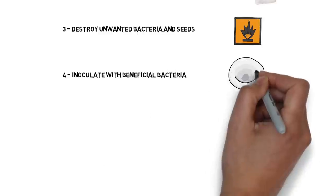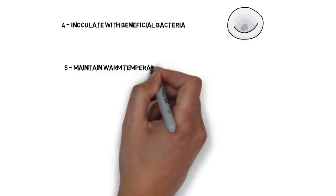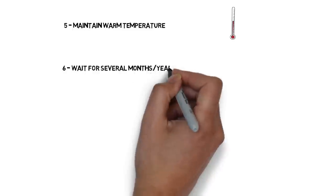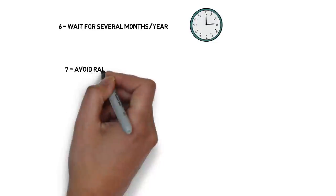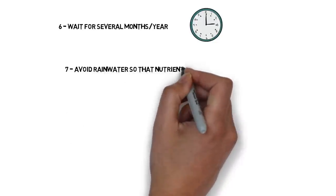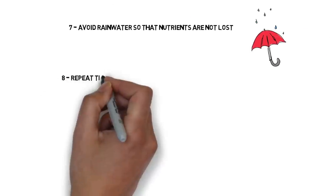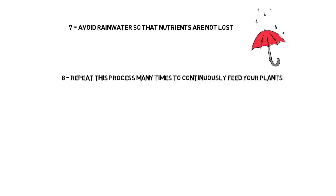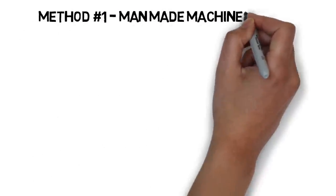You have to inoculate with beneficial bacteria so that the whole decomposition process starts. While it's happening, you have to maintain a warm temperature all along. Then you have to wait for several months or a year until the beneficial bacteria take over. During this whole period, you have to avoid rainwater so that nutrients are not lost. Then you simply have to repeat this process many, many times to continuously feed your plants.